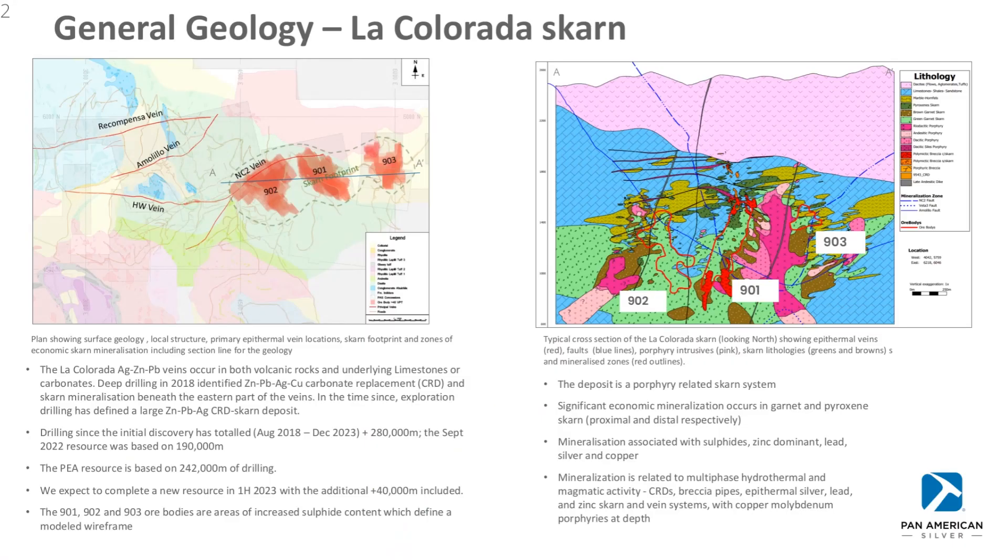On the left-hand side of the slide, you'll see the general geology map of the La Colorado mine where Pan-American mined silver-rich polymetallic veins. You'll see on the map the Amelillo vein and the NC2 vein, which are the most productive. The Skarn footprint can be seen to the east, or the right-hand side, with the labelling in red: 901, 902, and 903.